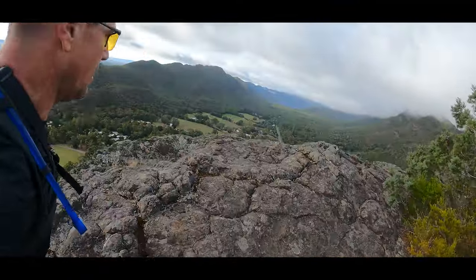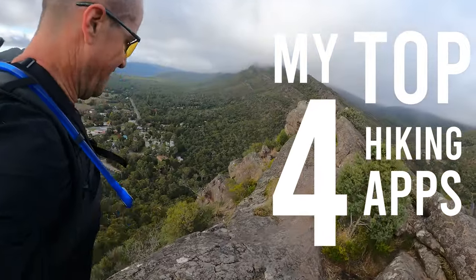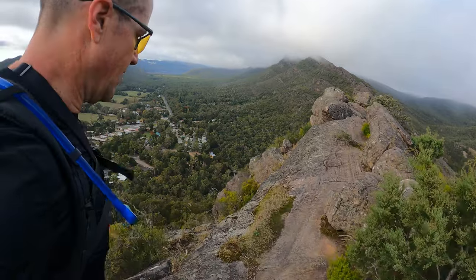Hey everyone, in this video I want to show you my top four hiking apps that I personally use to prep as best as I can when hitting a trail. And best of all, they're free!